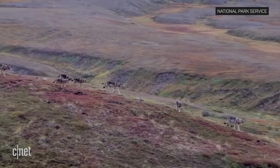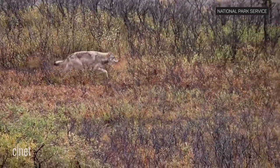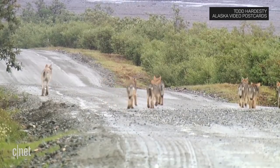Park staff have been tracking Denali's gray wolves since 1986 in an ongoing effort to better understand their behavior. There are an estimated 75 wolves in Denali separated into 9 packs.